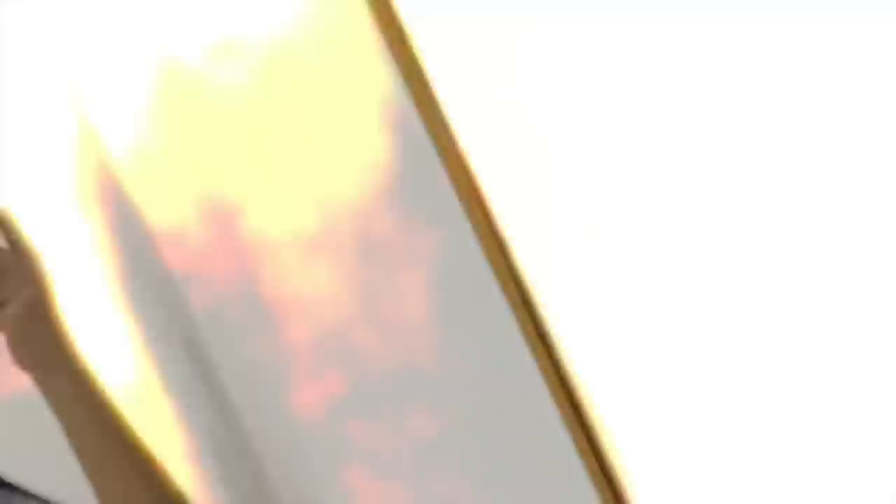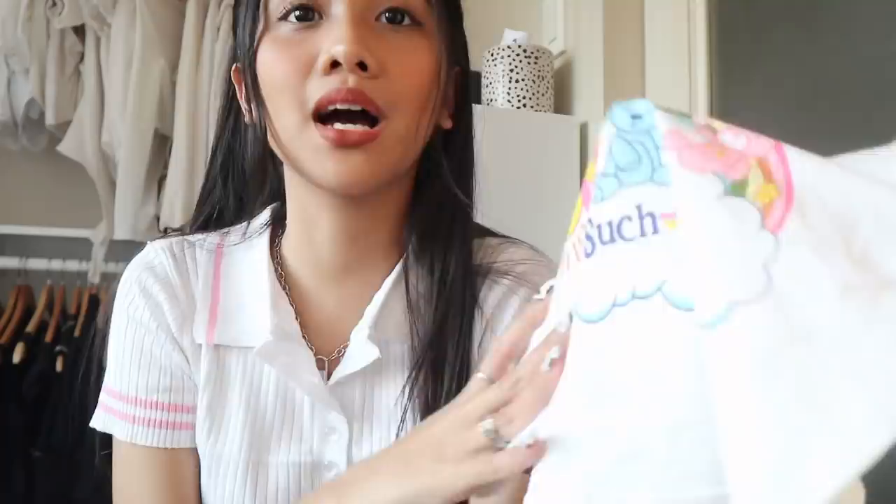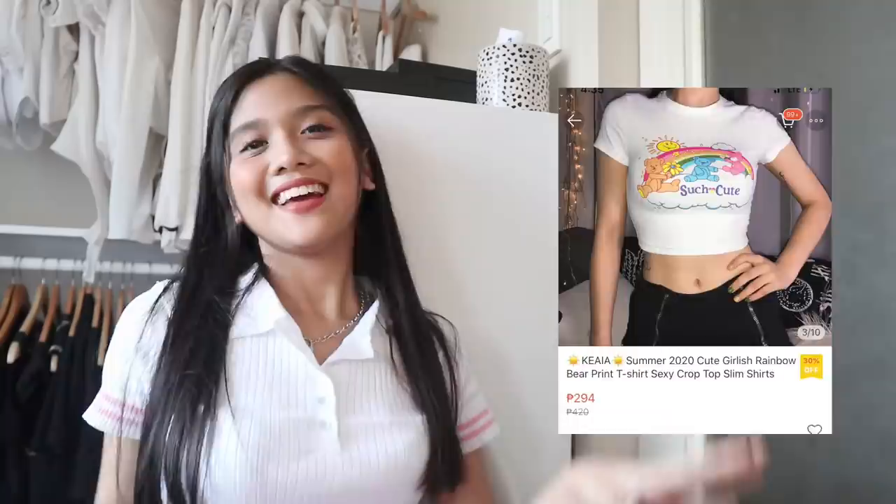Happy dance! I got this top — so for this top, I thought they were the Care Bears, but I think they're already rebranded. I don't know if I'm familiar with them; I'm not updated on the cartoons right now. They're called Such Cute. That's new. This top is so cute! Care Bears are shaking!